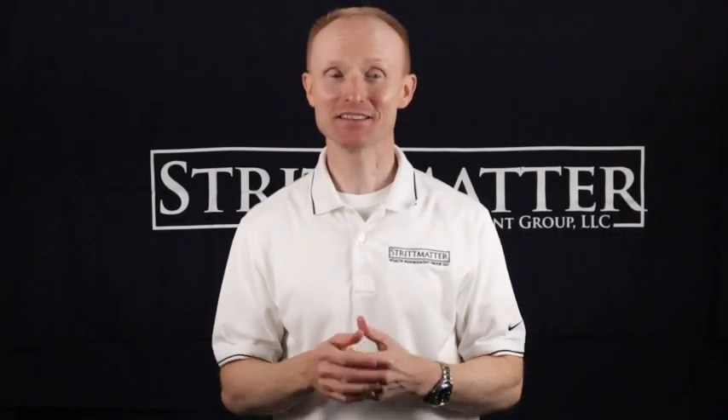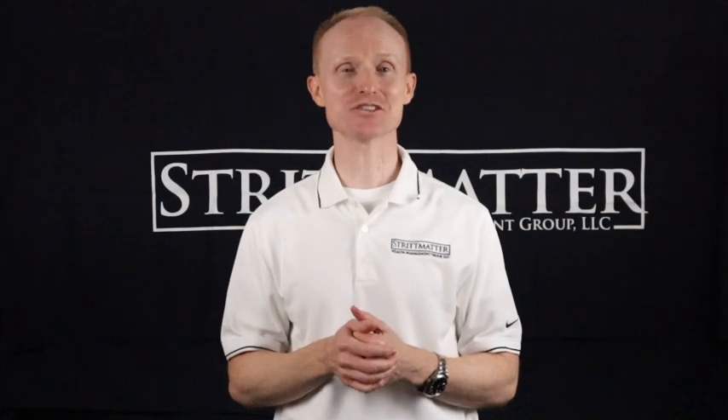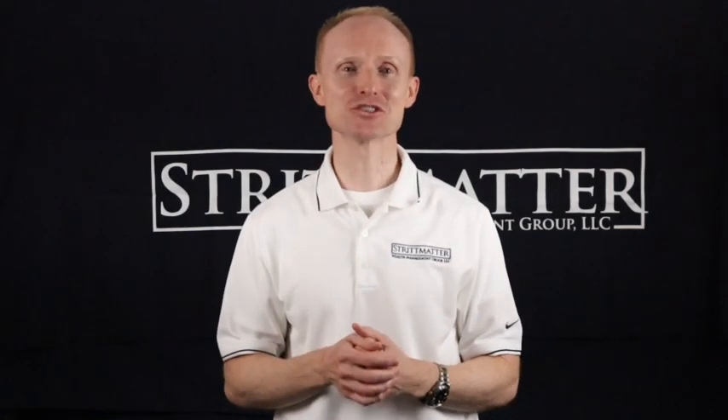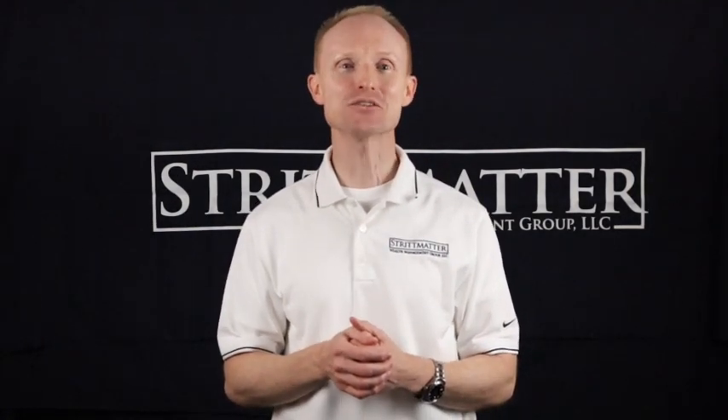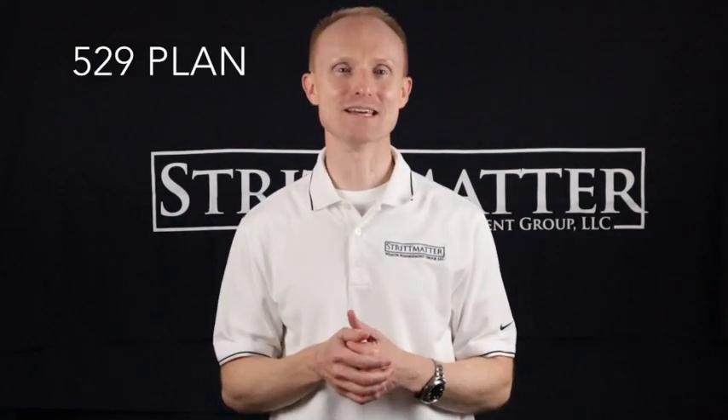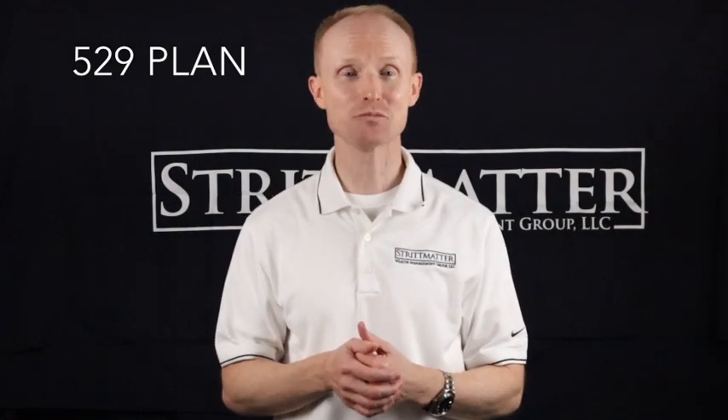Back to school time again. This time of year always reminds me that college is just around the corner for my three daughters who range in age from 10 to 15. And Lord knows that tuition costs are not getting any cheaper. Today I want to tell you about a fantastic college planning tool called a 529 plan. This tool provides several benefits and I'm going to talk about three today.